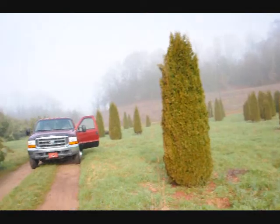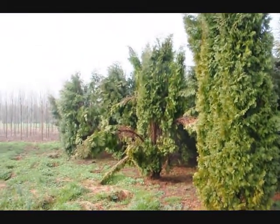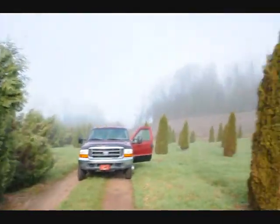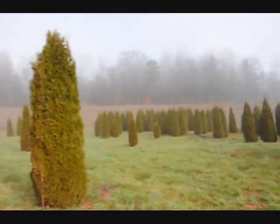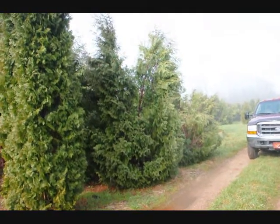If we take a look over here, you can see these are Techni and you can see how they just fell right apart. So a few pyramidalis in there, but you can just see the difference — how well the emerald greens held together versus some of these others, the Techni and the pyramidalis.